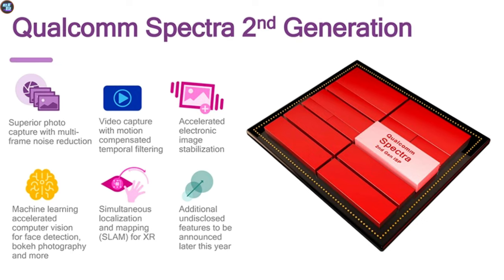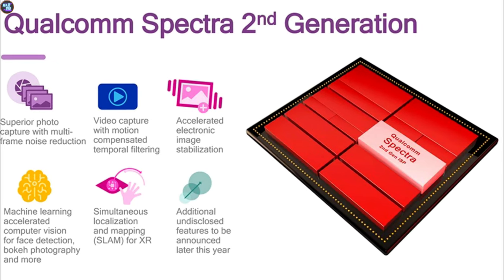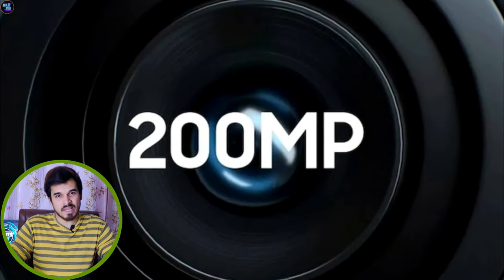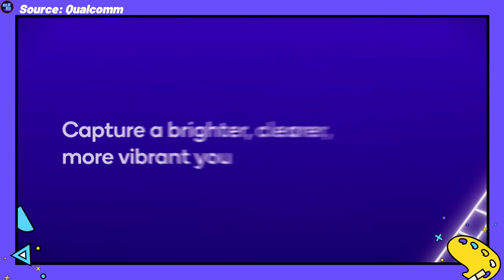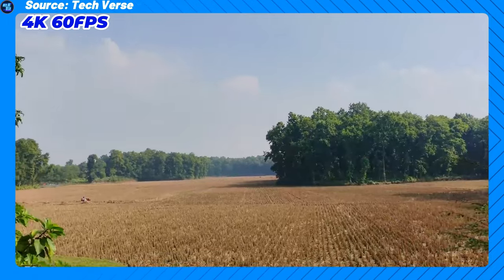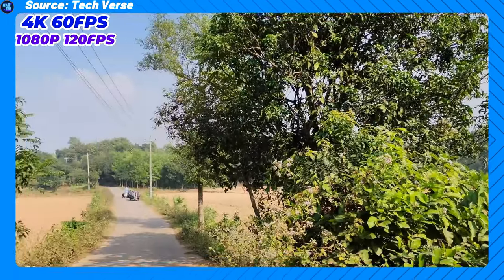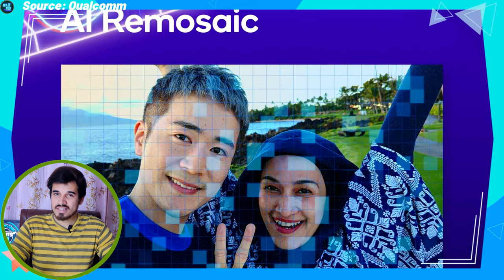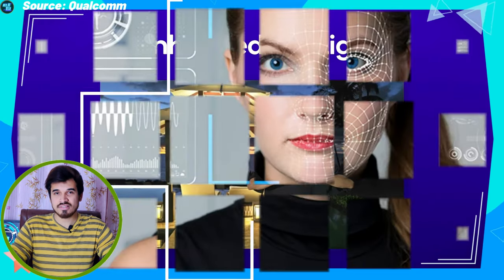The Snapdragon 7 Gen 3 features the Qualcomm Spectra image signal processor with triple 12-bit ISPs for versatile camera configuration. It supports a single camera of up to 200MP. The camera also excels in video capture with support for 4K HDR at 60fps and slow-motion video at 1080p at 120fps. AI features include the bokeh engine, MFNR (multi-frame noise reduction), and AI-based face detection, enhancing the overall imaging experience.